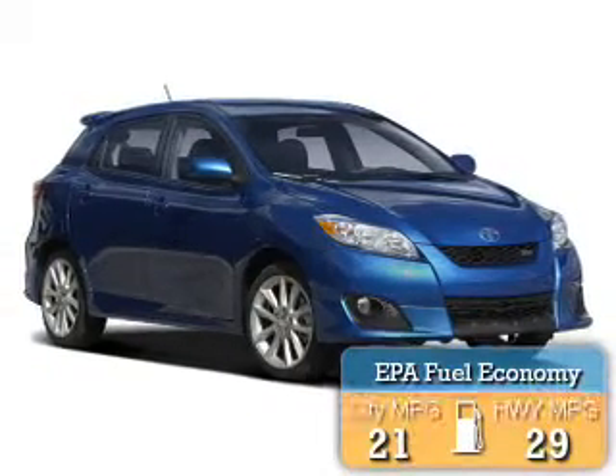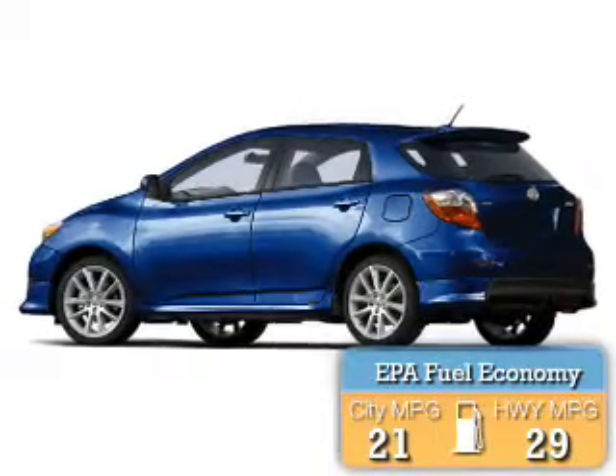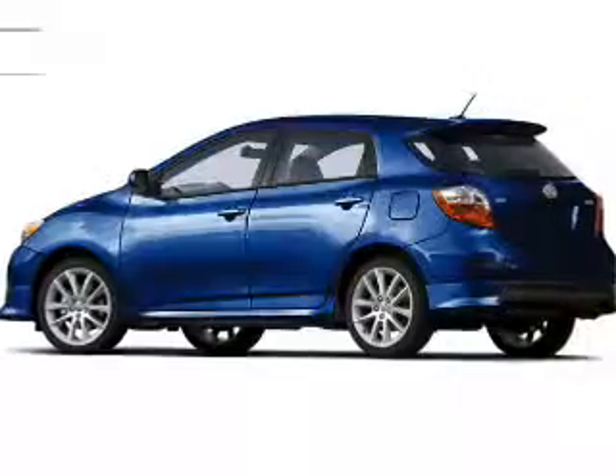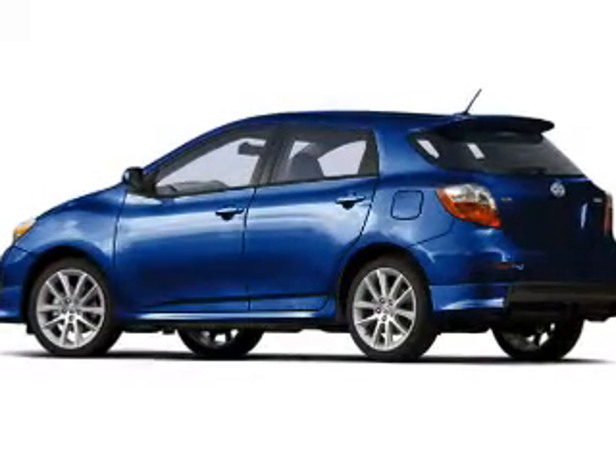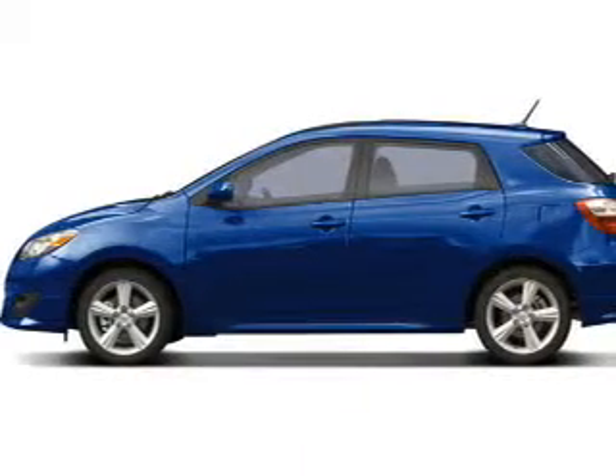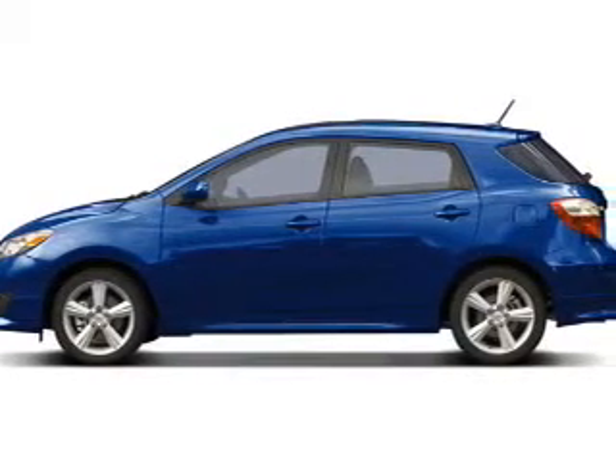Great fuel efficiency saves you money by requiring fewer trips to the gas station. The features include keyless entry, an MP3 player, air conditioning, power windows, power mirrors, power steering, and AM-FM stereo with a CD player.